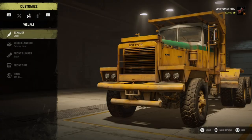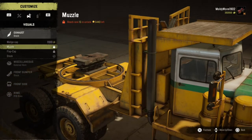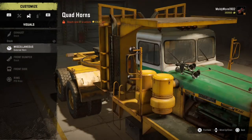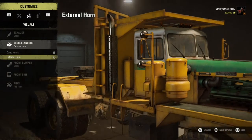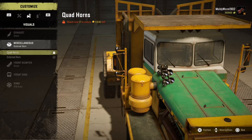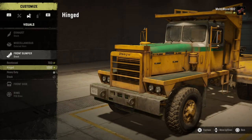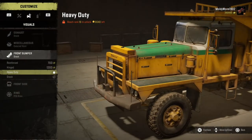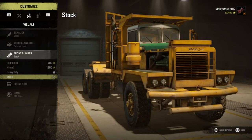In the visual stuff, for the exhaust you can go for a wedge cap - I always think that looks a little weird - or the muzzle exhaust, flat cap, or stock. I honestly think the stock looks the best. For miscellaneous, you can go for quad horns on the bonnet or external horns, but I think quad horns look a bit weird so I won't put those on. For the front bumper, there's reinforced, hinged, heavy duty, or stock - I think the stock looks best on this truck.